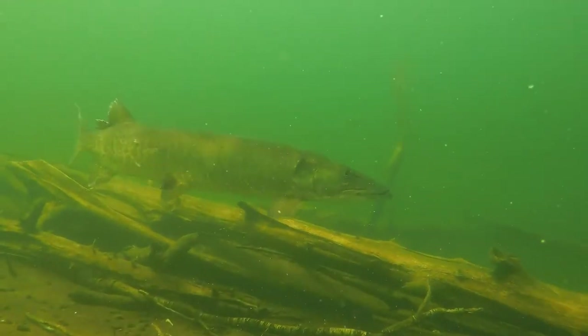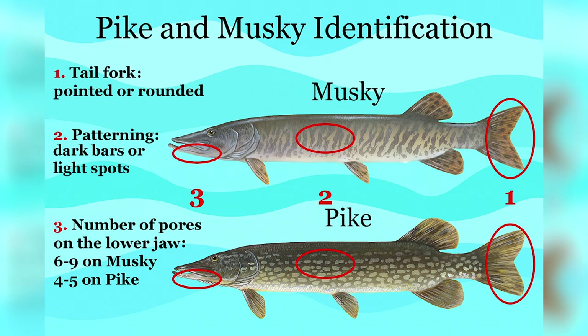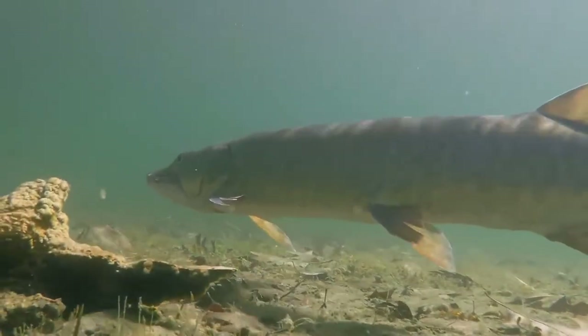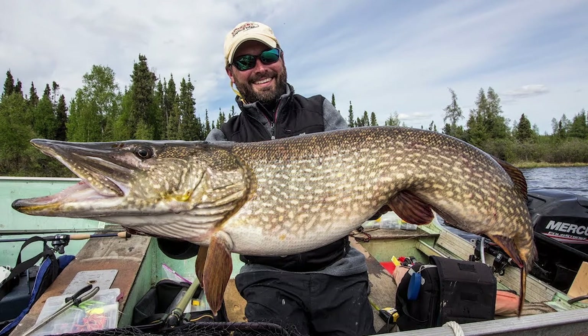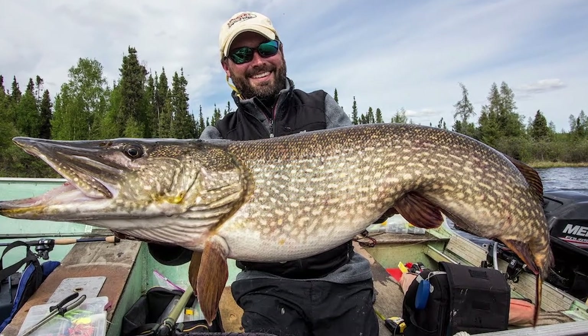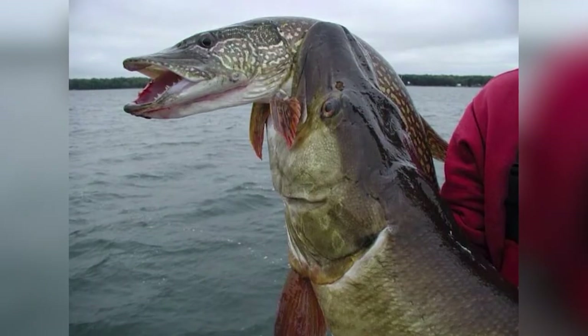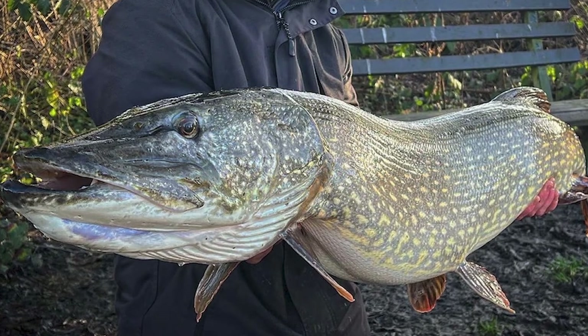Muskies are the largest members of the pike family, and although they look similar to the northern pike, there are a few key differences. First, a muskie's tail fork is pointed instead of rounded. Second, muskies have different patterns on their bodies, usually featuring large dark green vertical stripes. Third, muskies actually have six to nine pores on their lower jaw, whereas pikes only have about four to five — these pores detect movement, vibrations, and water pressure, similar to their lateral line. Another key difference is their potential size: muskies average 71 to 122 cm (28 to 48 inches), whereas the pike is capped at around 55 cm or 22 inches. Muskies can actually live twice as long as pikes, up to 30 years.